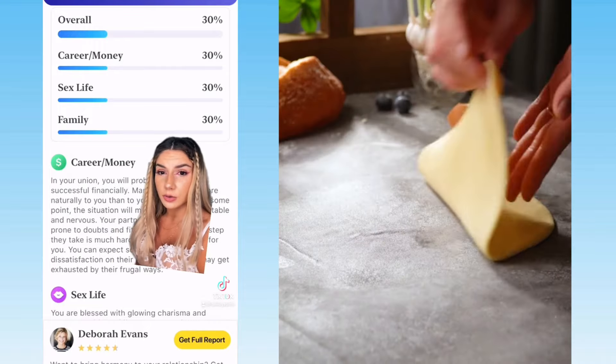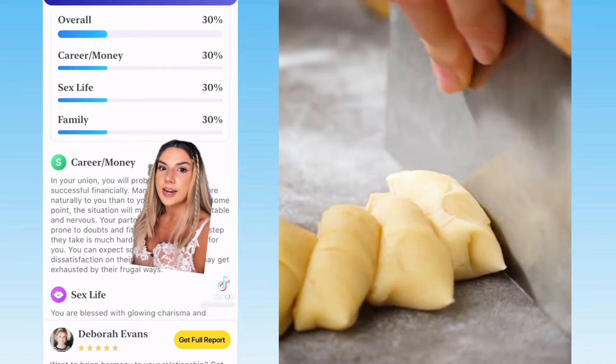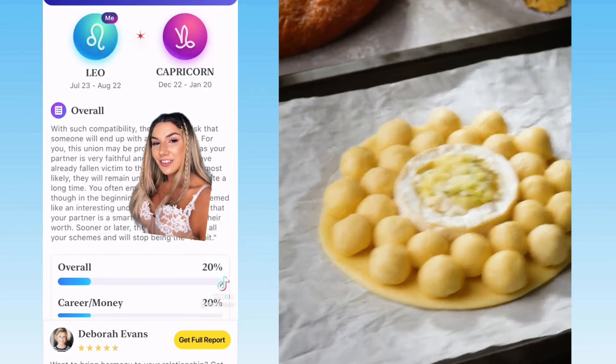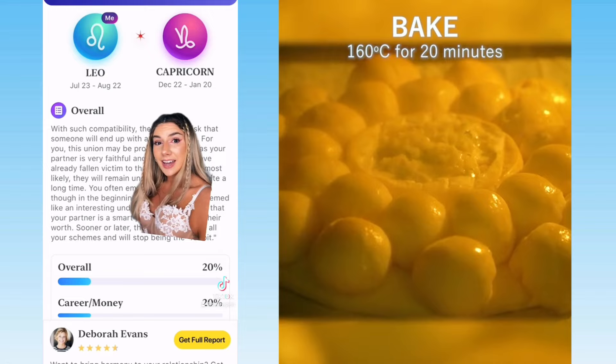Futurio also gives you an explanation as to why it's 30% in every category. Next is me in a Capricorn, which is even worse than the first one — no wonder this thing ended too.